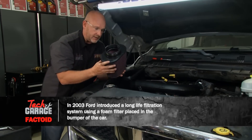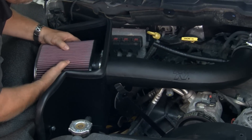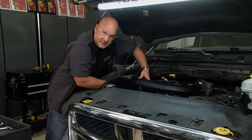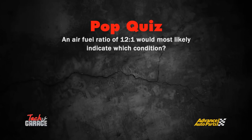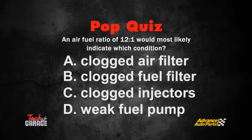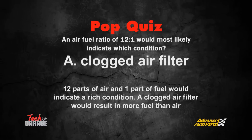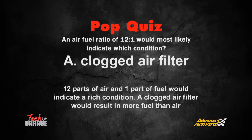We're going to start making this thing breathe a little bit and bring it to life. Coming up next on Tech Garage, brought to you by Advance Auto Parts: the exhaust system — then we're going to see a big difference. Quiz: an air-fuel ratio of 12 to 1 would most likely indicate which condition? A) a clogged air filter, B) a clogged fuel filter, C) clogged injectors, or D) a weak fuel pump. The correct answer is A — 12 parts of air to one part of fuel indicates a rich condition. A clogged air filter results in more fuel than air.